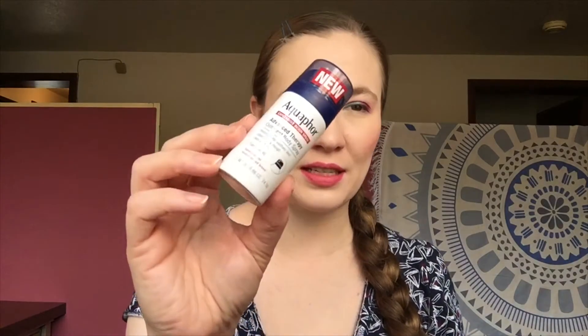It feels kind of hard, but we'll see what it feels like when it gets wet. The next thing in here is a daily moisturizing yogurt body wash from Aveeno. Then we have a dry shampoo from Dove, which will be going in a future giveaway because I don't use dry shampoo.